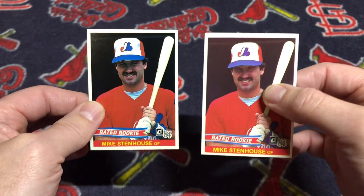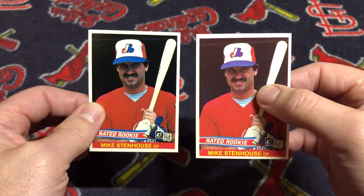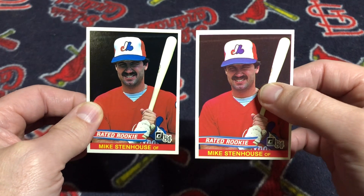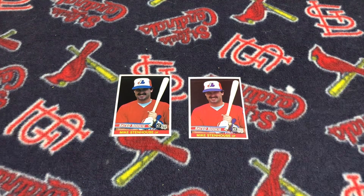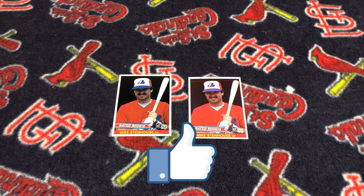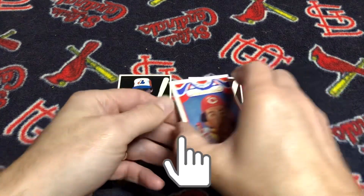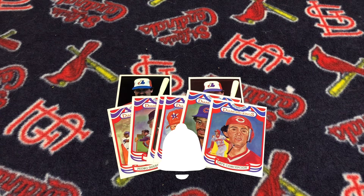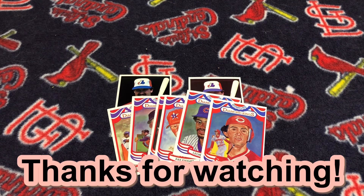Anyway, I am super happy to make this pickup. I am now down to just a handful of cards to complete the master set. I hope you enjoyed the video. If you did enjoy it, please like, subscribe, and share. Tell me in the comment section what you think about my pickups for my 1984 Donruss Master Set. Till next time when I am back with another mailbag package.